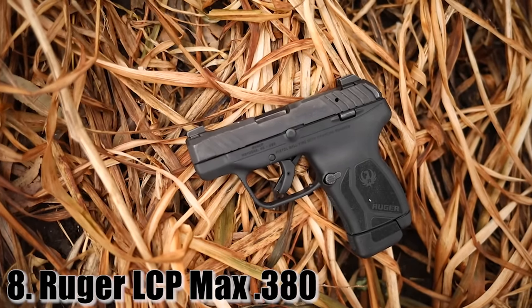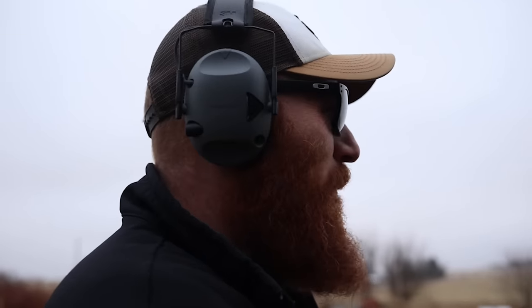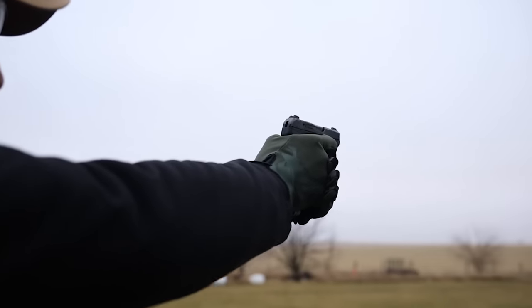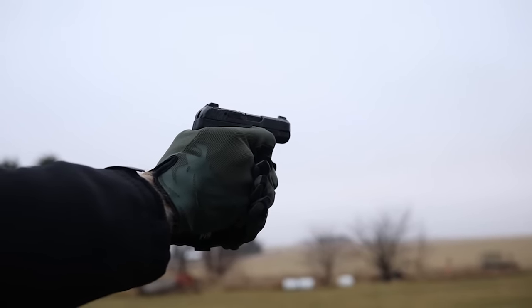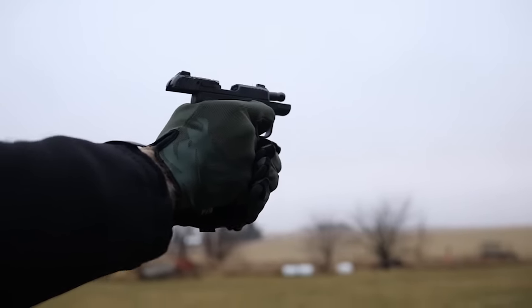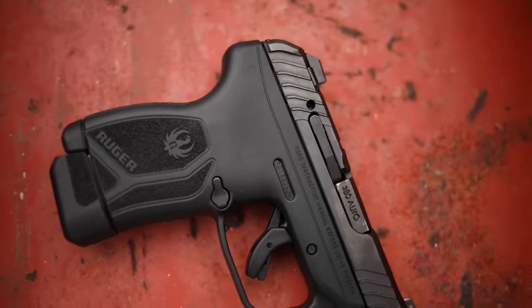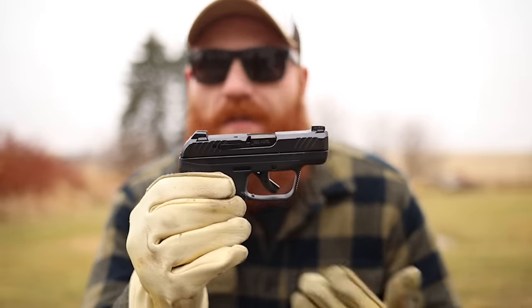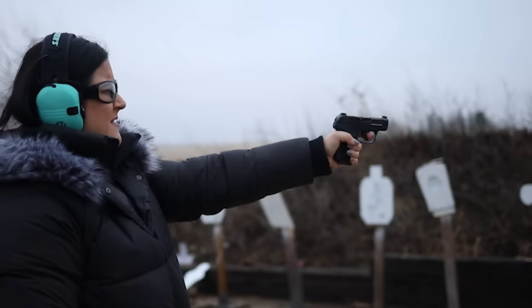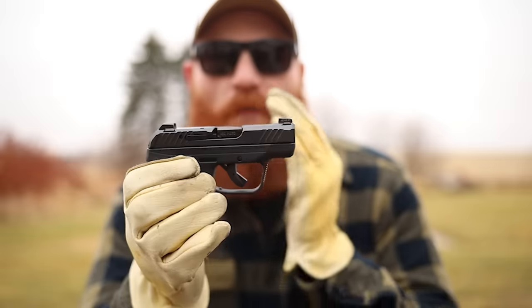At number 8 we have my favorite little .380: the Ruger LCP Max, or LCP2 — all of these guns are pretty impressive. This is a 12+1, 3.2-inch barrel, polymer frame, striker-fired .380 pistol. The real selling point is how unbelievably small it is for the capacity you get — 18-ounce overall weight and 13 rounds of .380. It's got tritium night sights out of the box, steel sights, front slide serrations, a decent trigger, and a good grip for a .380. It's so small you can fit it in a pocket.